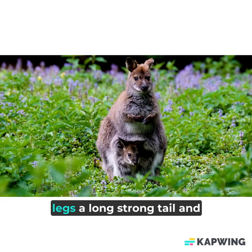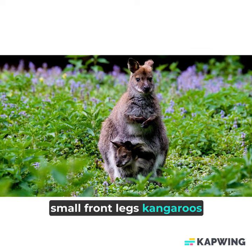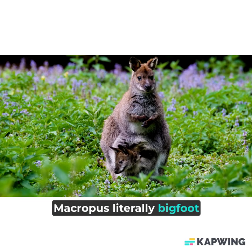Kangaroos possess powerful hind legs, a long, strong tail, and small front legs. Kangaroos belong to the animal family macropus, literally Bigfoot.